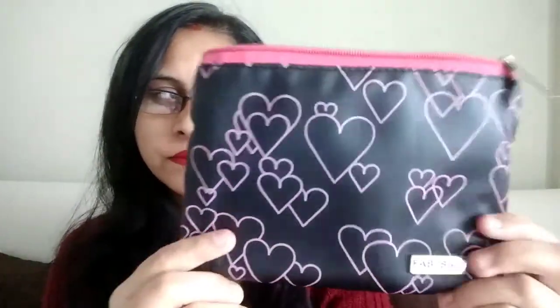This month's bag looks like this. Some are received in white color and some in black — I got it in black color. The print is the same on both: pink color hearts, as you can see.